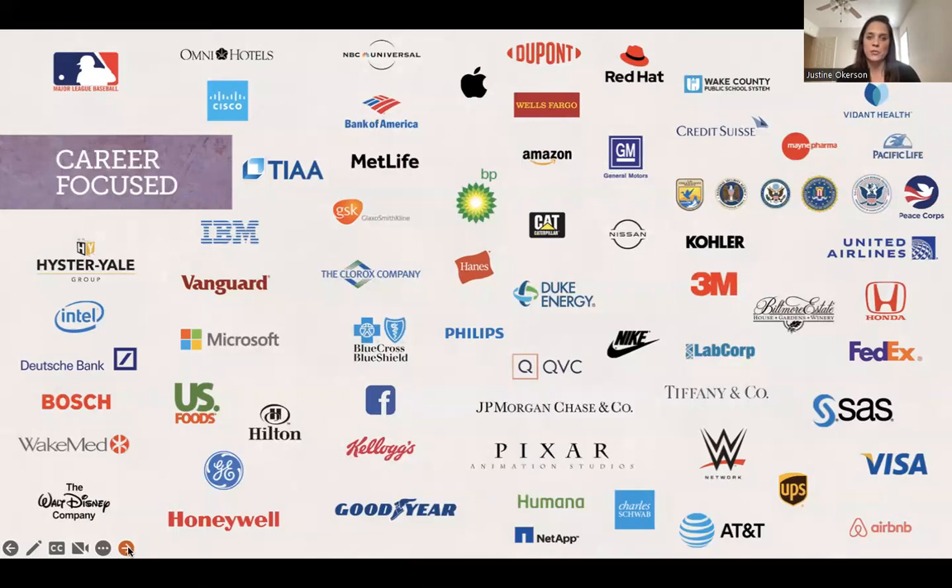ECU is very career-focused. We want students thinking about internships, jobs, and ways to connect with alumni. One of the big perks of going to a larger school is having such a big alumni network to help you navigate the first steps in your career after college. Working with the Career Services Center early on is definitely important to help set yourself up for success.